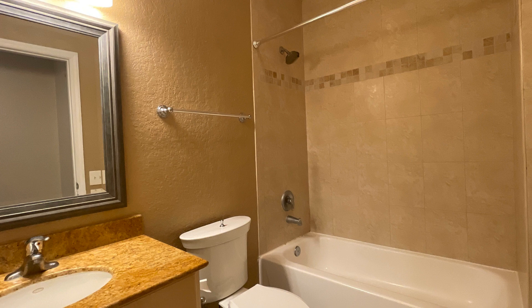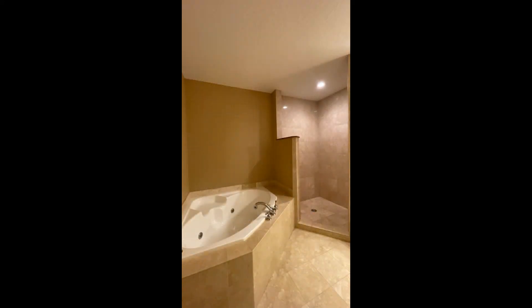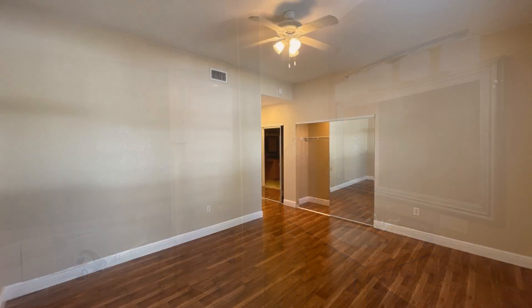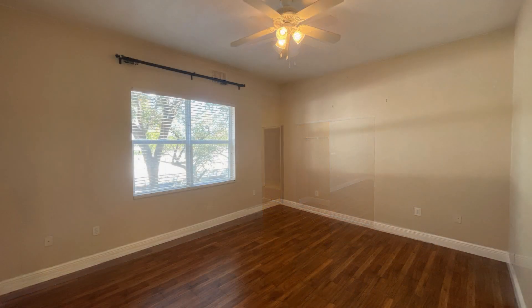The well-appointed bathrooms have beautiful fixtures for your convenience. Both bedrooms are ample in size and have walk-in closets.